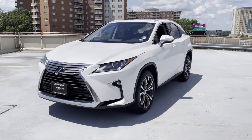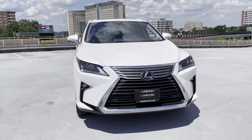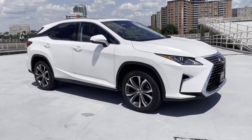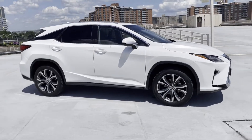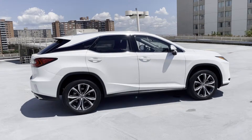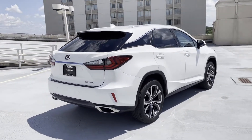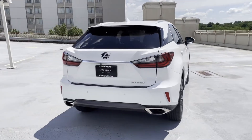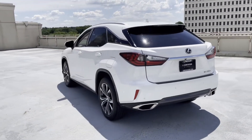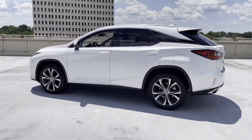2018 Lexus RX with less than 24,000 miles on the odometer. This SUV offers space as well as power and performance. You'll look forward to your commute every day with features such as lane keeping assist, side view mirrors with turn signals, lane departure warning, satellite radio, multi-zone air conditioning, and all-wheel drive.